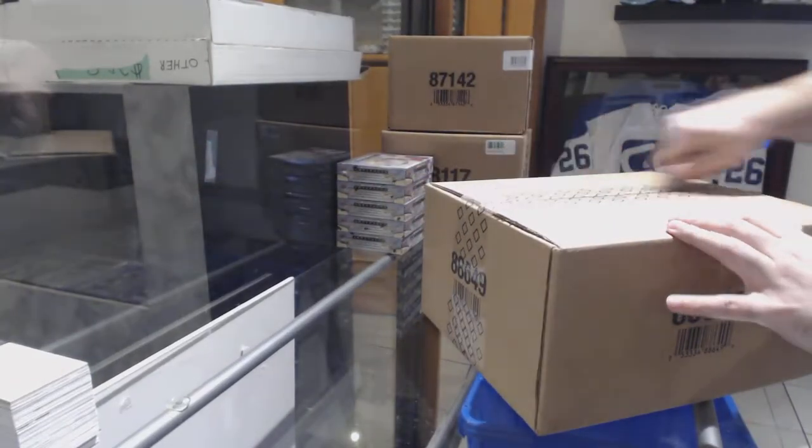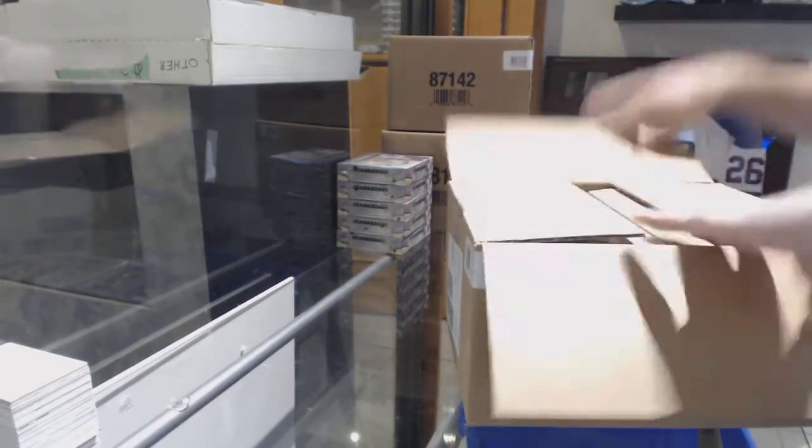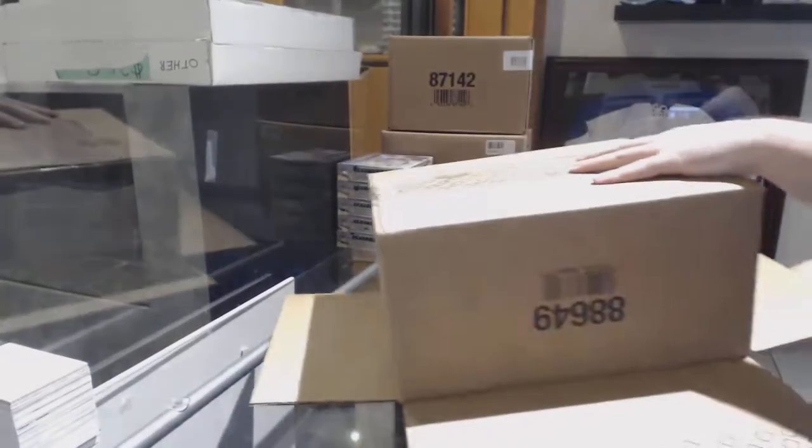Here we go, starting off CNC break number 8428. We have the 20-box SPX case, so it's up to you guys to keep me updated.